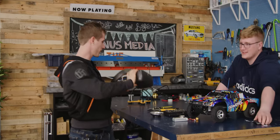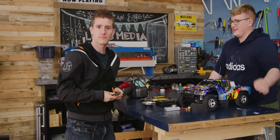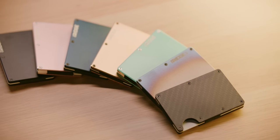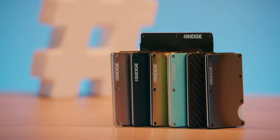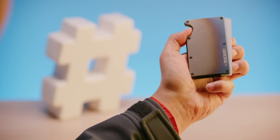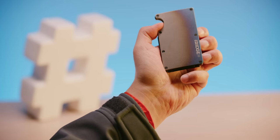Just like our sponsor, Ridge Wallet. Ridge Wallet is the sleek way to keep wallet bulge down with its compact frame, and it offers RFID-blocking interplates. Use code LTT to save 10% and get free worldwide shipping at the link below.